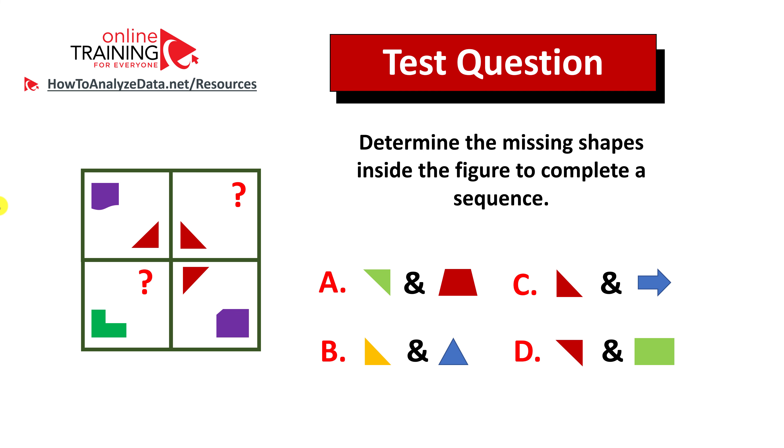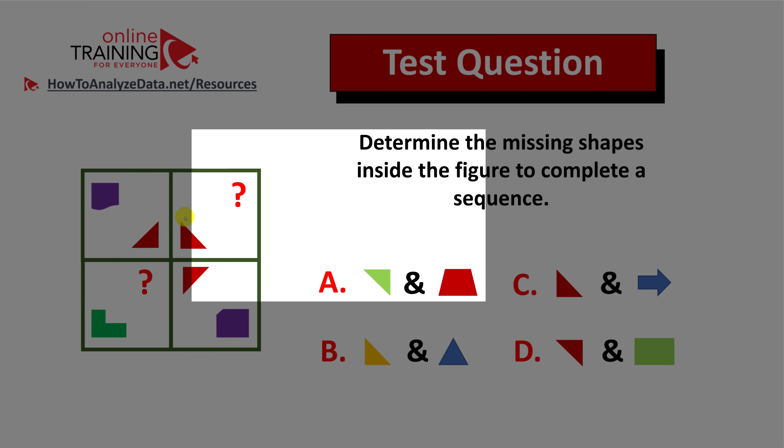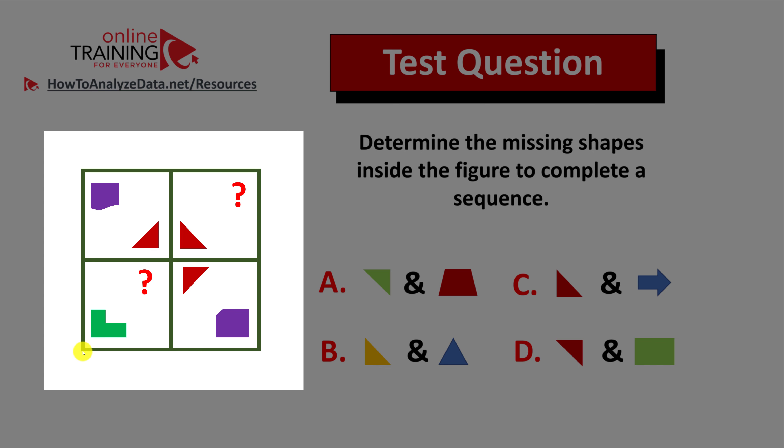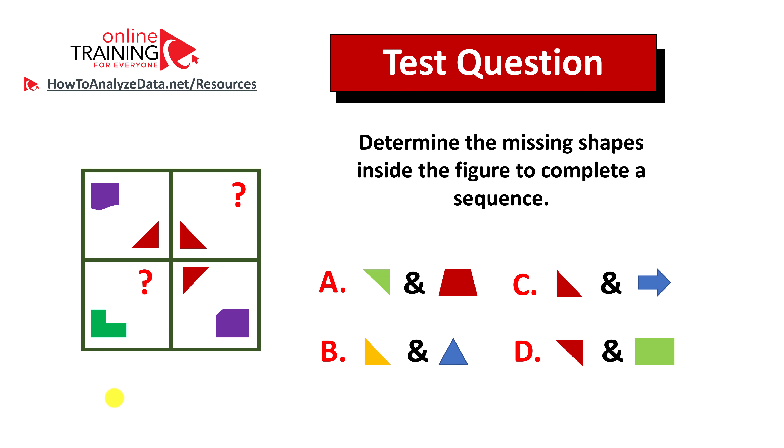Let's look at an interesting question which tests your pattern recognition skills. Determine the missing shapes inside the figure to complete the sequence. You are presented with a two-by-two figure that has two missing shapes, and you have four possible choices: A, B, C, and D. Do you see the answer? Now might be a good time to pause this video and give yourself 10 to 20 seconds to see if you can come up with the solution on your own.